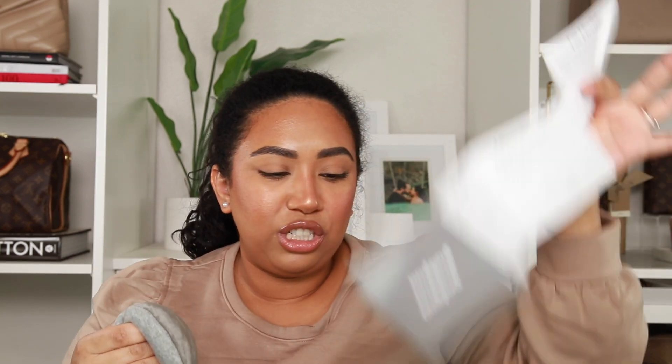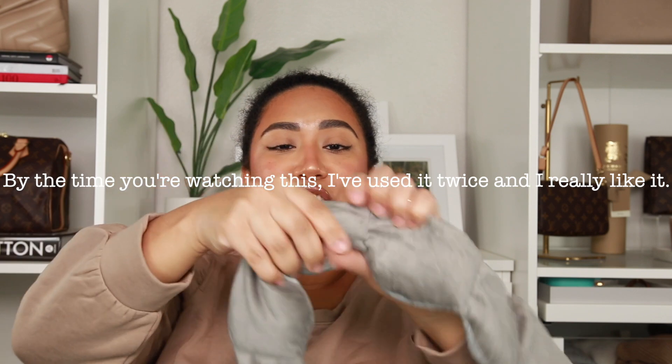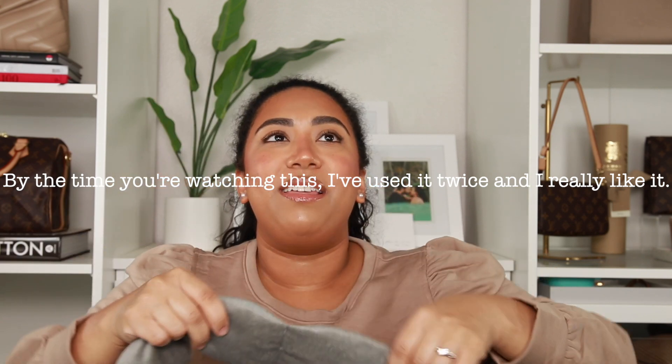Depending on if it's summer or winter, or if you tend to get hot when you sleep, you can choose which side to use. You're not supposed to put it in the microwave, but you can put it in the freezer. Just being 100% honest — I have not used it yet because I keep forgetting to wash it first, but I need to because this just feels perfect.